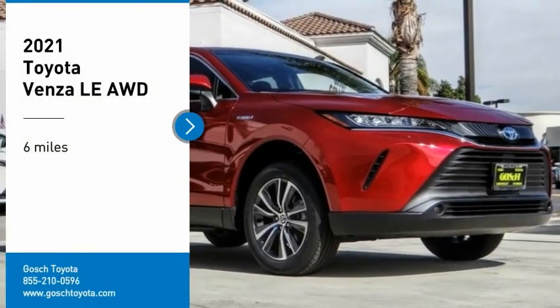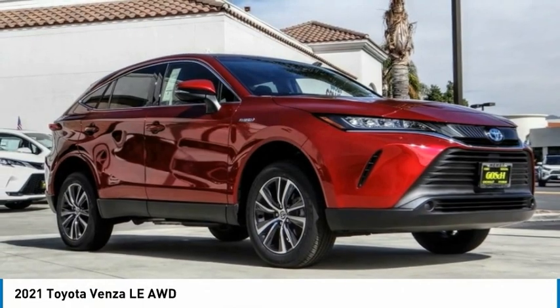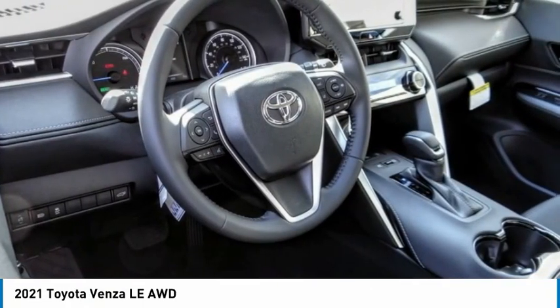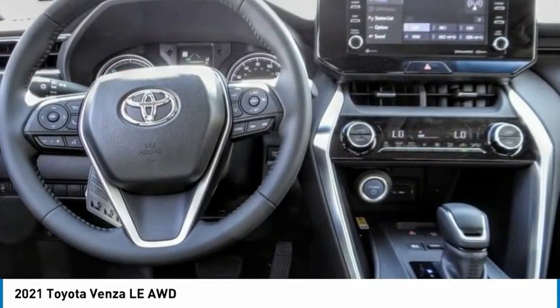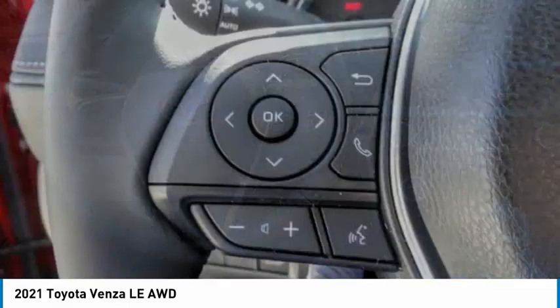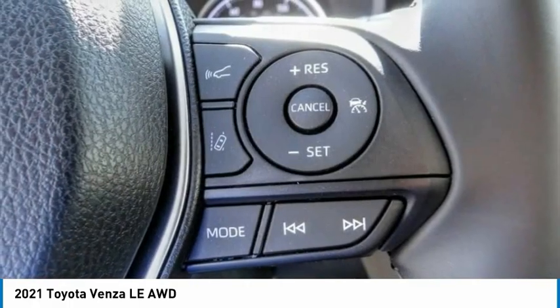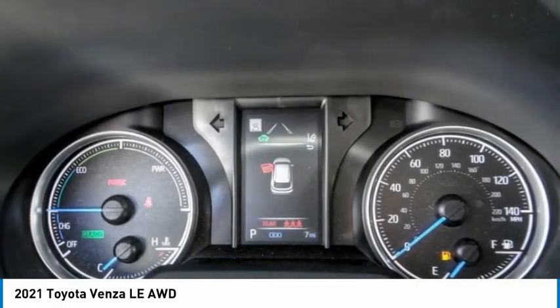Stop by and take a look at the 2021 Venza. The Toyota Venza blends the attributes of a crossover SUV with those of a wagon. Venza boasts a spacious interior, a powerful and efficient engine, a pleasant driving demeanor, innovative interior storage, and strong crash test scores.